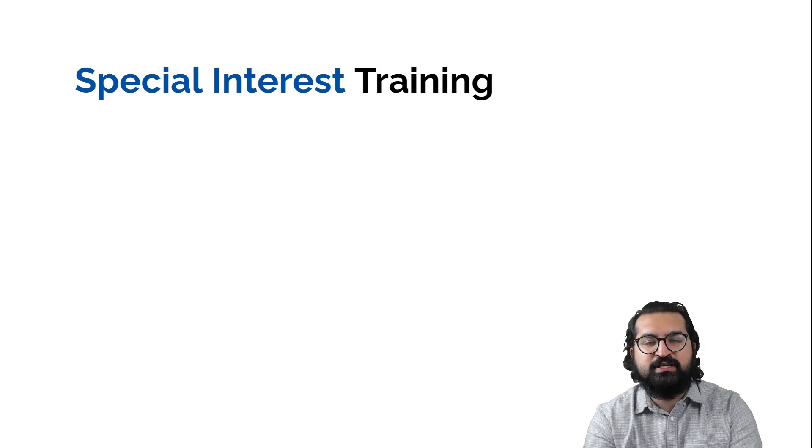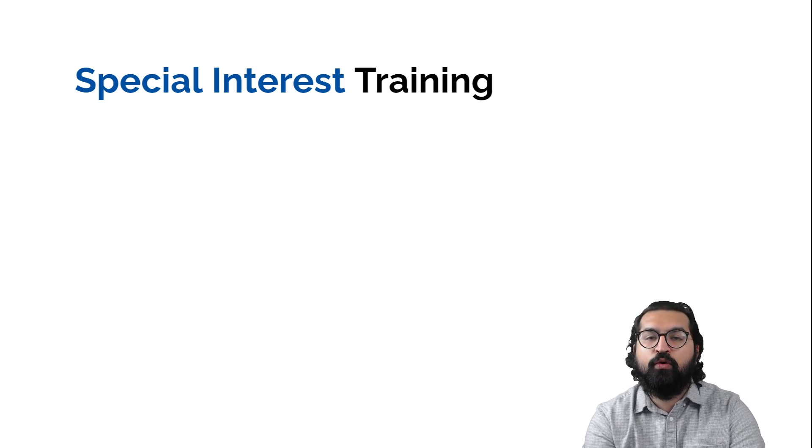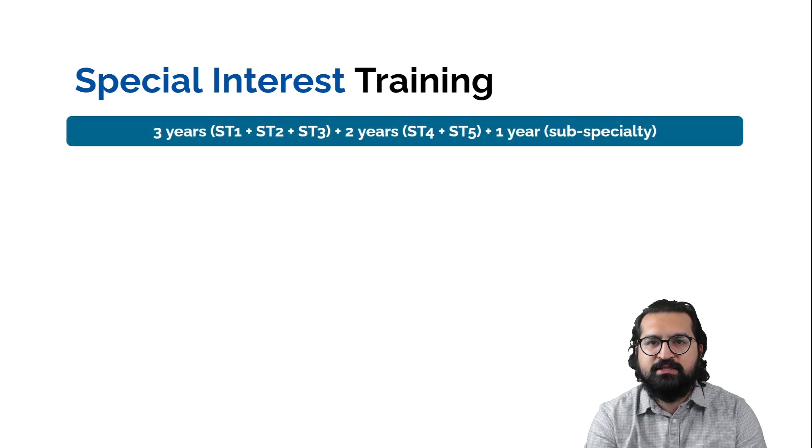Special interest modules are largely based on the availability of those interests in the area where you get your training program. You need to make your training program director aware of your interest. After the third year of training, it becomes a 60/40 split: 60% general radiology and 40% special interest in ST4. Then in ST5, you do 60% special interest and 40% general radiology. So three years is general radiology, and the last two years are a mix of general radiology and special interest.